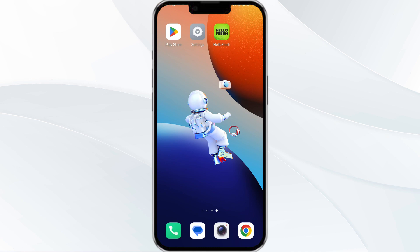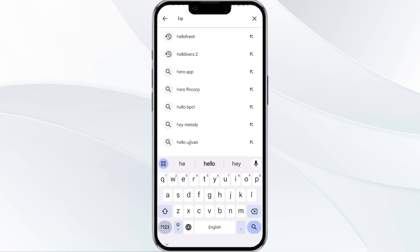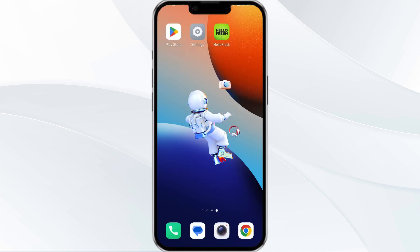The third method to solve this problem is to update the HelloFresh app to the latest version. To update the HelloFresh app, open the Google Play Store app and search for the HelloFresh app. After that, select the app, and if an update is available you will see an option to update next to the app's name. Tap it to proceed, and once updated, relaunch the app.